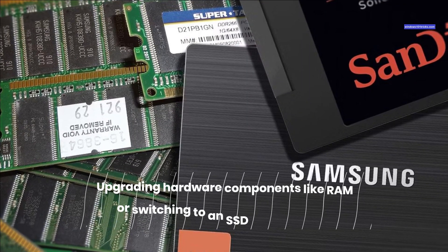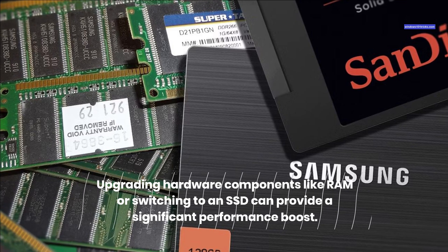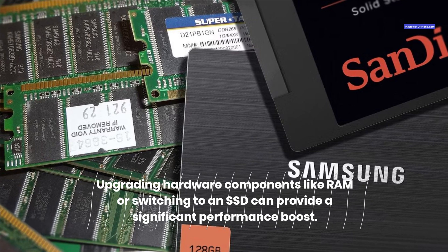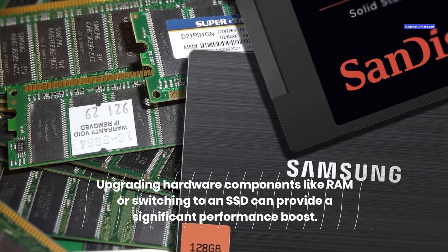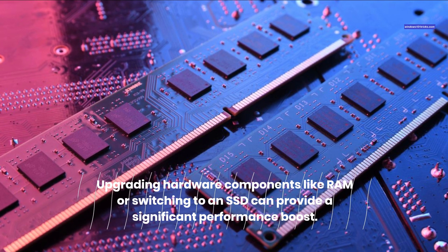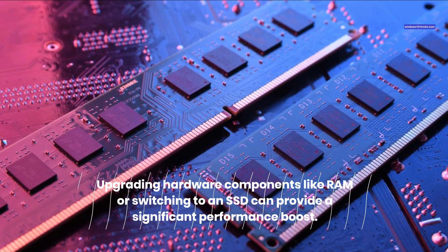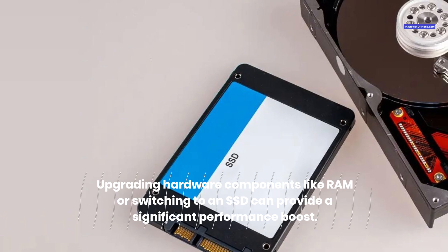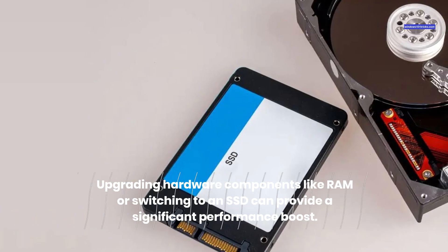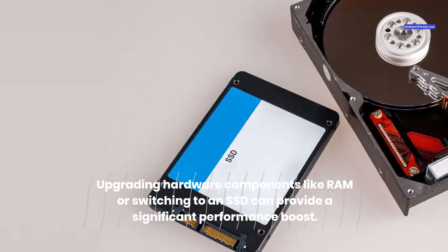Upgrading hardware components like RAM or switching to an SSD can provide a significant performance boost. Adding more RAM improves multitasking capabilities, while switching to an SSD significantly enhances data access speeds, resulting in faster overall system performance and responsiveness. RAM is where your PC stores temporary data that it needs to access quickly, and having more RAM can help improve performance when running multiple or heavy applications. An SSD is a type of hard drive that uses flash memory instead of spinning disks and is much faster because it has no moving parts and can access data instantly.